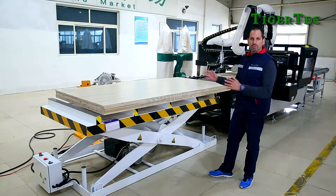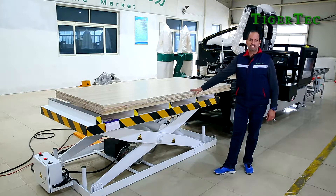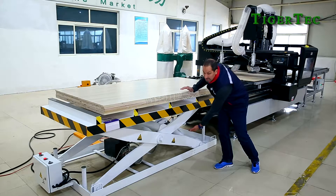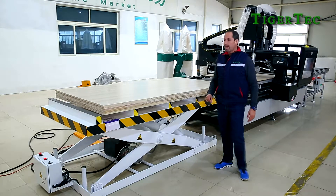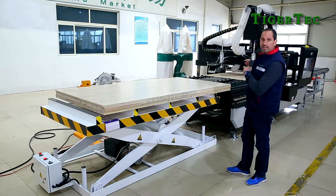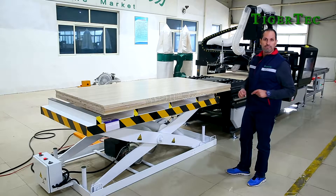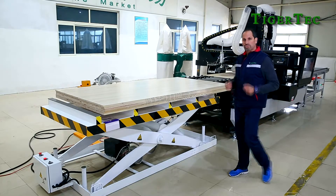Now I will show you the first part of the CNC cabinet solution: the automatic loading machine. This automatic loading system can hold up to 30 sheets of 18 millimeter material. The material is loaded to the table with vacuum cups automatically and perfectly aligned with the machine stops. I will show you a demonstration.